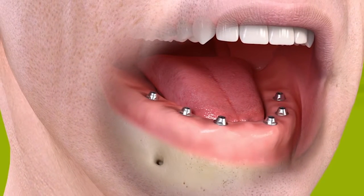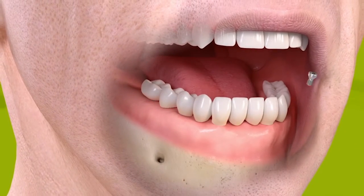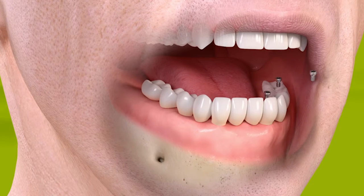Sometimes we have to wait for that implant to integrate, and again, that's going to depend on the patient, their ability to heal, the quality of bone that they have, and other factors like that.